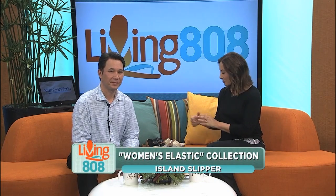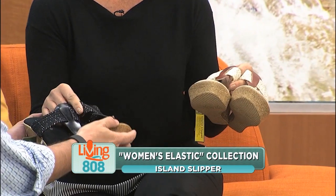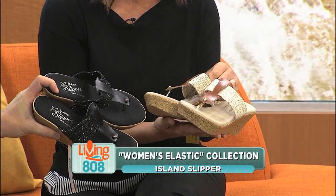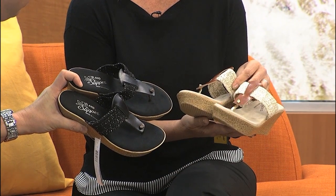And for us women, when we go to these kinds of events where we are on our feet, it's hard to balance looking cute with being comfortable. You know what I'm talking about, ladies. Check these out — these are wonderful slipper sandals from Island Slippers. They are beautiful. They're stretchy, from their women's elastic collection. They're cute and comfortable, and because they stretch, they can fit any foot shape.